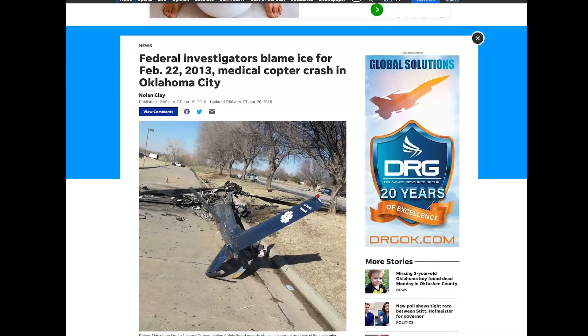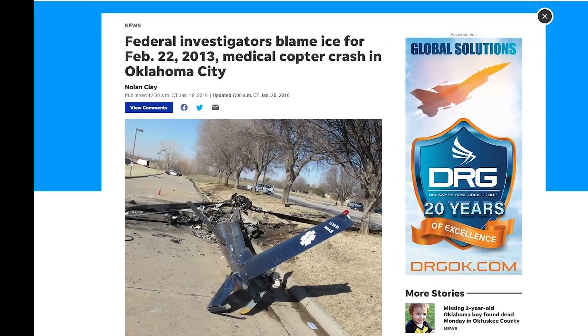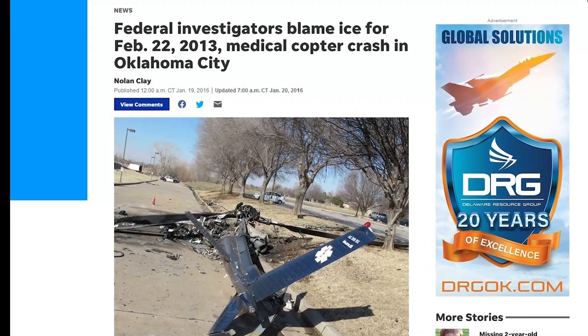Following this crash, Air Methods, Eurocopter, the FAA, and Turbomeca — the engine manufacturer — all published safety bulletins reminding operators to install the engine air intake cover as soon as possible following engine shutdown and to thoroughly check the air intake, especially under the filter, for accumulation of snow or ice. But even with this crash and all those safety bulletins, just five weeks later and just a few miles down the road in Oklahoma City, another crash happened for the exact same reason — this time with two fatalities.